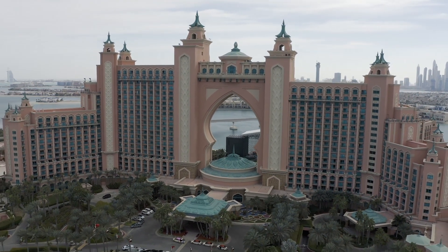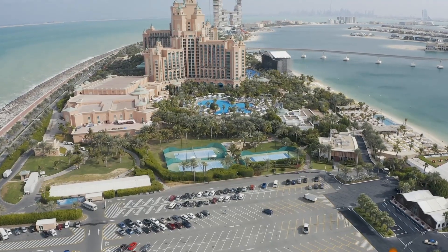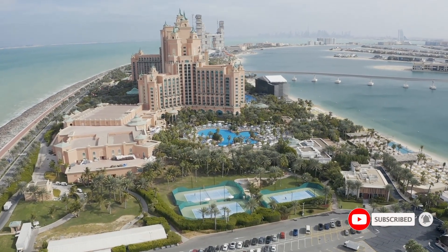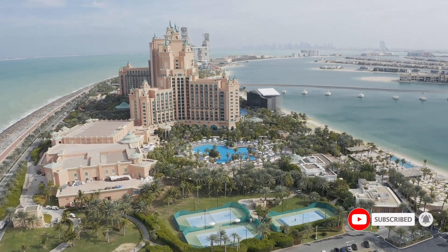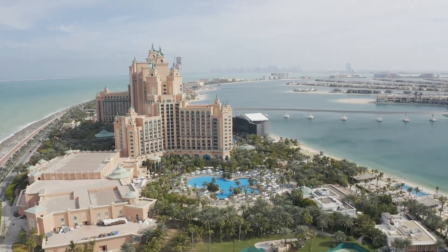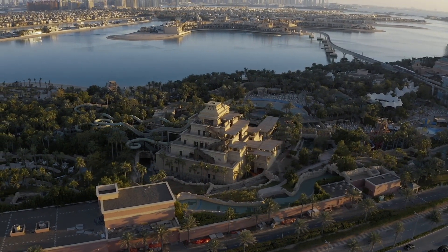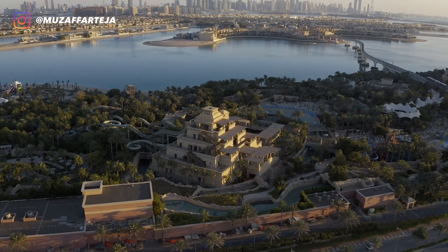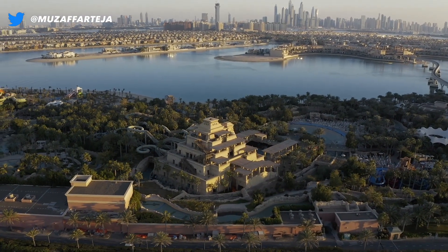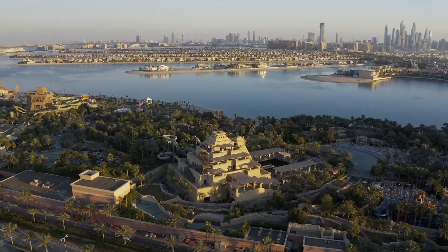This is a beautiful view of Atlantis Hotel — it's the main landmark of Palm Jumeirah right now. There are some more hotels being built, but as we speak this is the most beautiful main building. You can also see Aquaventure Water Park from here, including one of the slides, and in the corner there's the Leap of Faith.